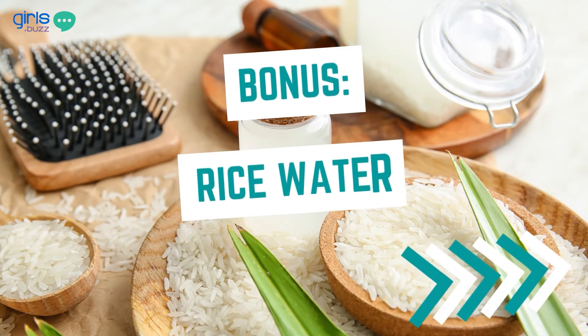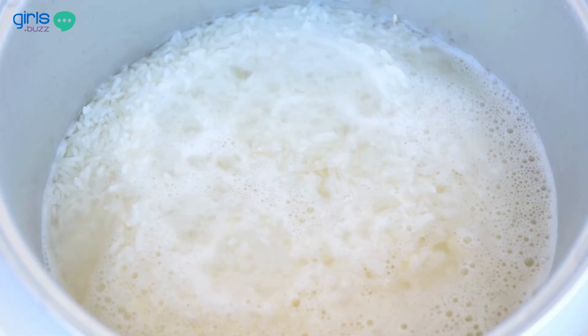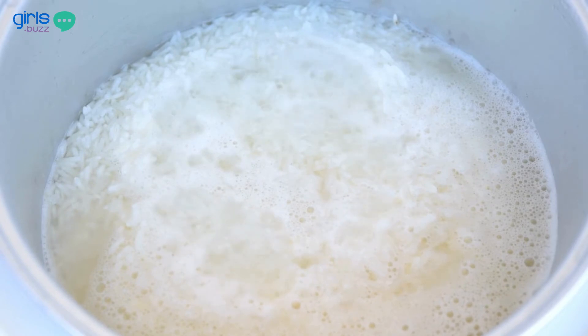The bonus tip is rice water. Rice water is a powerhouse of nutrients such as vitamin E, B, minerals, antioxidants, and inositol, which promotes hair growth. It strengthens your hair follicles and leads to less breakage. All you need to do is soak rice in water for 24 hours and use that water, or boil rice in water and use that water after it has cooled down. Just apply it to your hair and scalp after you wash your hair and then rinse it off.